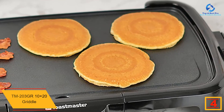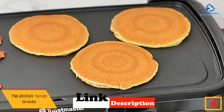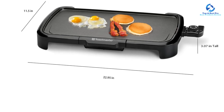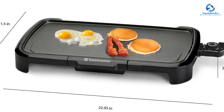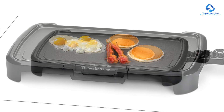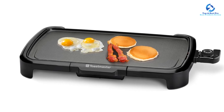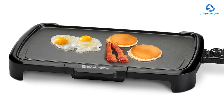At number 4, we have the Toastmaster TM203 10 by 20 Griddle. If you need a quality family griddle without going overboard on budget, this is a great option retailing for less than fifty dollars. Despite the low price, it can prepare virtually any food, thanks to its non-stick coating for even cooking without excess oil. The 10 by 20 inch surface accommodates multiple foods, and six temperature regulation settings handle low, medium, and high heat cooking.